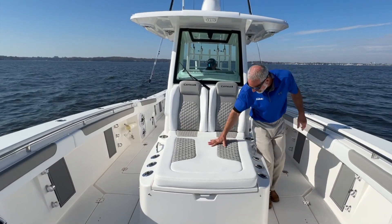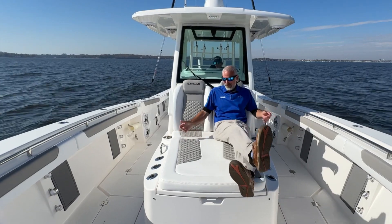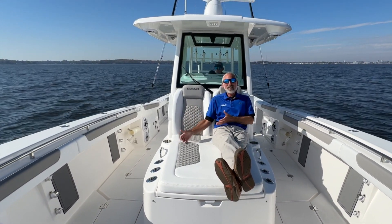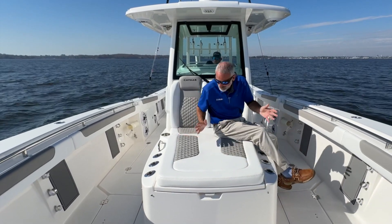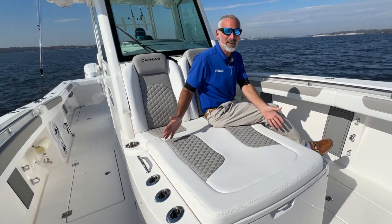Even this forward seat really grabs me — more on the design than the fit and finish, because this thing just hugs you. It's a double wide; you can ride up here in comfort. More importantly, once you get where you're going, this boat has the chops for some heavy-duty fishing. We've got three flush mount rod holders on either side of this seat, and that's just the beginning.